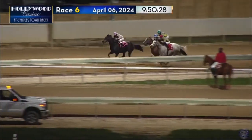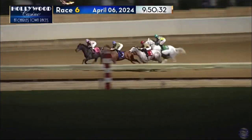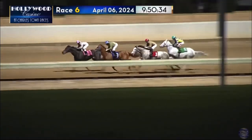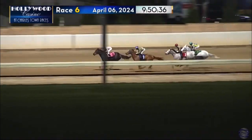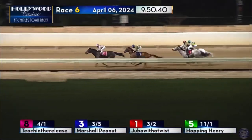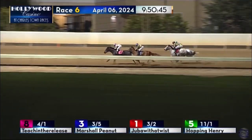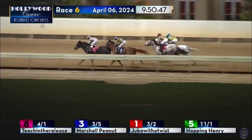And they're off — fairly uneventful beginning — but Teaching the Release wins the break and now Marshall Peanut rushes up to challenge him. Juba With a Twist comes away in third; he'll now steady just slightly off of Marshall Peanut's heels, and Hopping Henry's alongside of him. So the greys are at the back and Teaching the Release is in front from Marshall Peanut, who is forced to sit second.